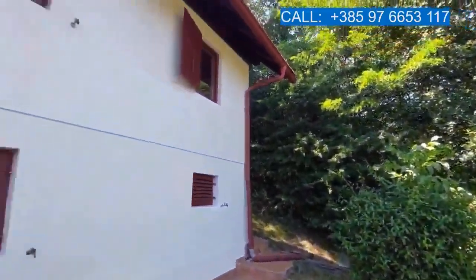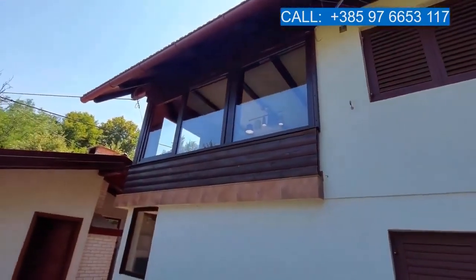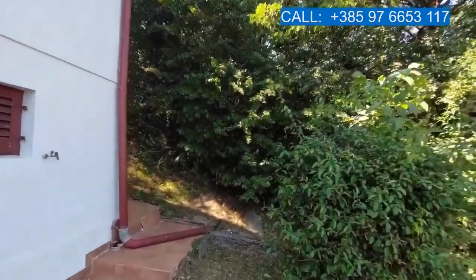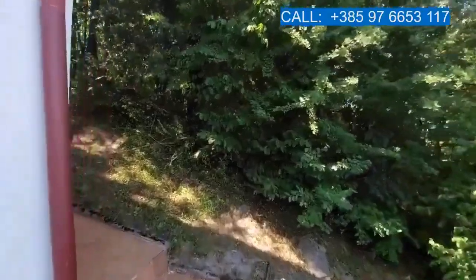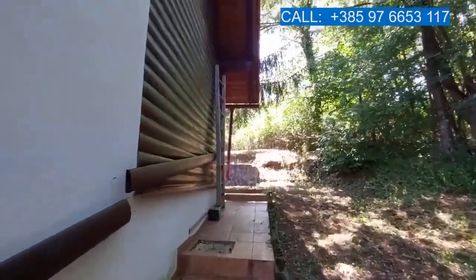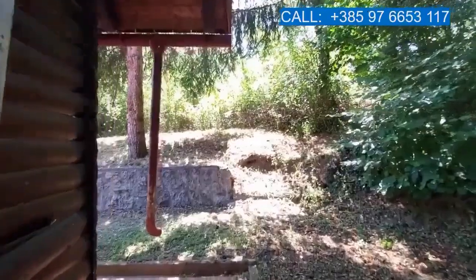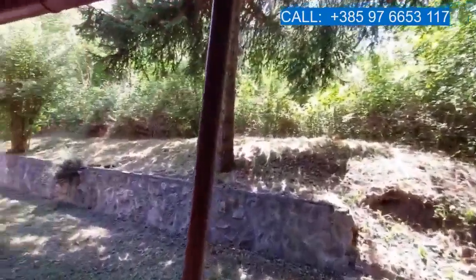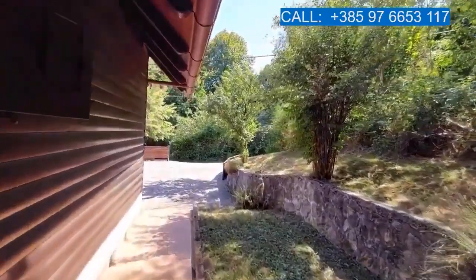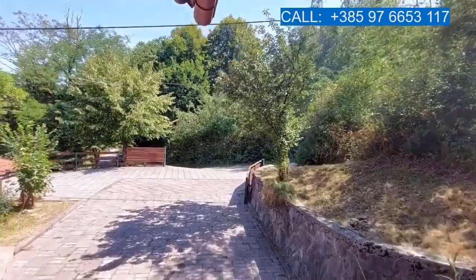Right behind the house we have a forest. Here you can see the house from this side of the parcel, and on the deck. I'll show you the river — as for the house, that is it for now.